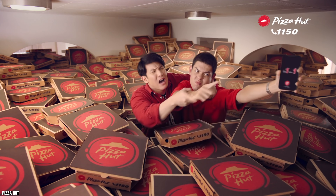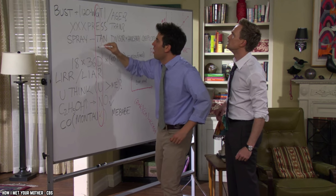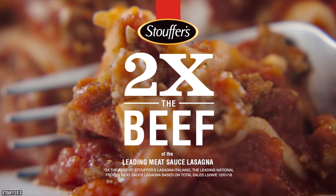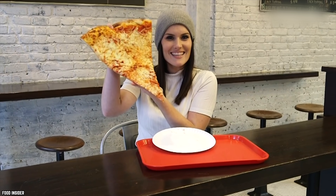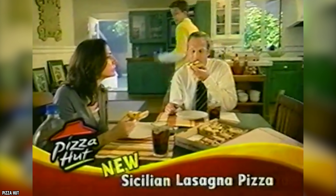Fans have been begging Pizza Hut to bring back this unique pie, but they haven't had any luck so far. Pizza Hut didn't just haphazardly combine pizza with lasagna — skilled food scientists worked around the clock to get it just right. The noodles were left on the sidelines, as that would simply be too many carbs. The pizza was topped with ground beef, parmesan, and ricotta cheese — all essential ingredients for a mouth-watering lasagna. The result looked and tasted similar to a Chicago deep dish pizza. Pizza Hut has no plans to bring it back.